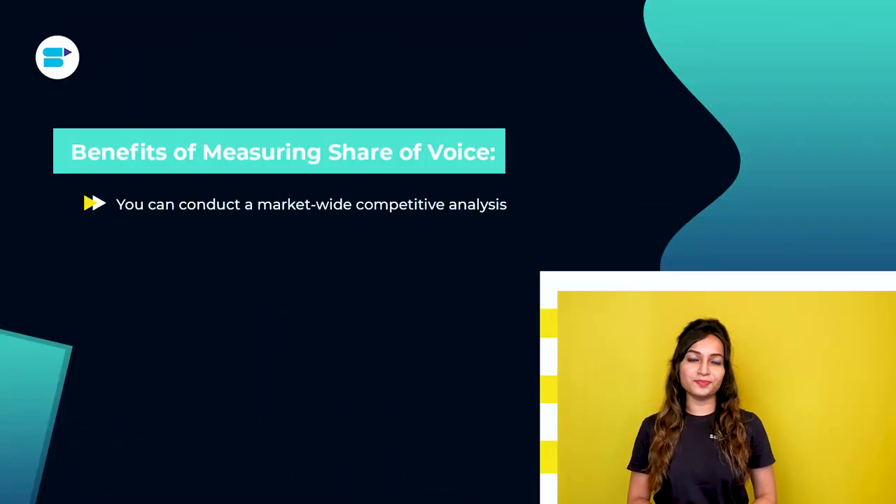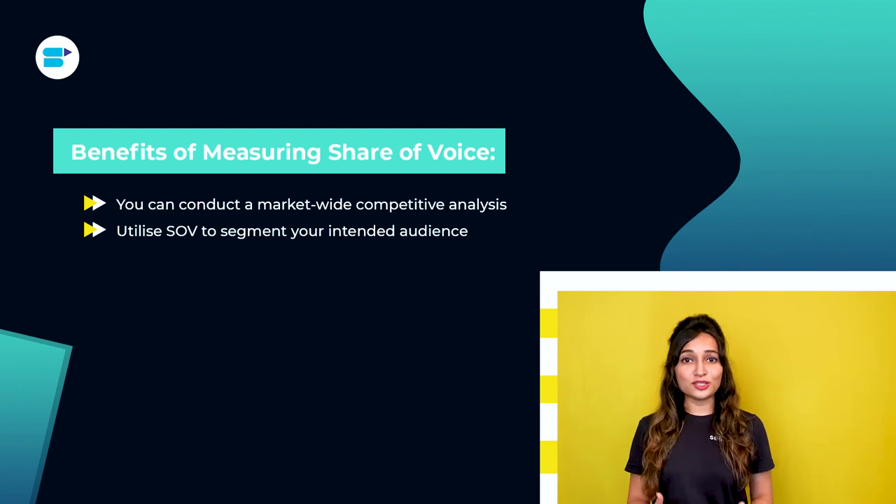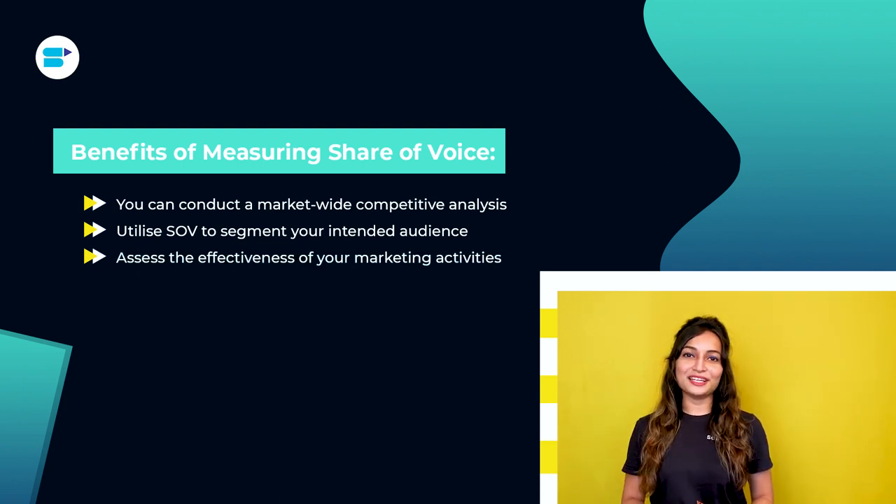Now let's move on to the benefits of measuring share of voice. First, you can conduct a market-wide competitive analysis — determine how competitive the market is and whether you are a rising star or the industry's dominant player. Second, utilize SOV to segment your intended audience. Calculating SOV is a potent method for analyzing your audience, and you may take additional measures to segment this data for a deeper understanding of your strengths and weaknesses. Consider your SOV in relation to vital regional markets, demographics, and other factors. Third, assess the effectiveness of your marketing activities — determine whether you achieved gains in your SOV after launching a recent campaign, indicating that your marketing message and methods were effective.